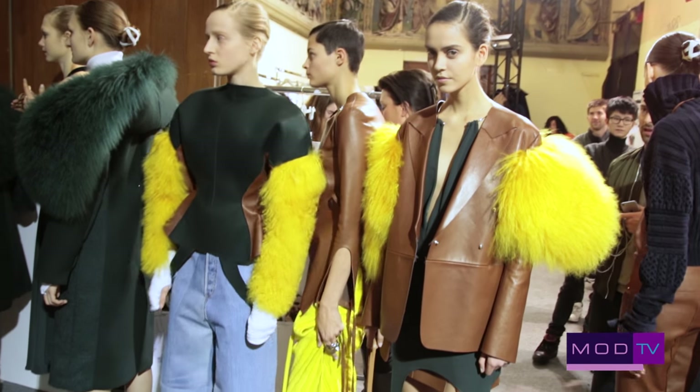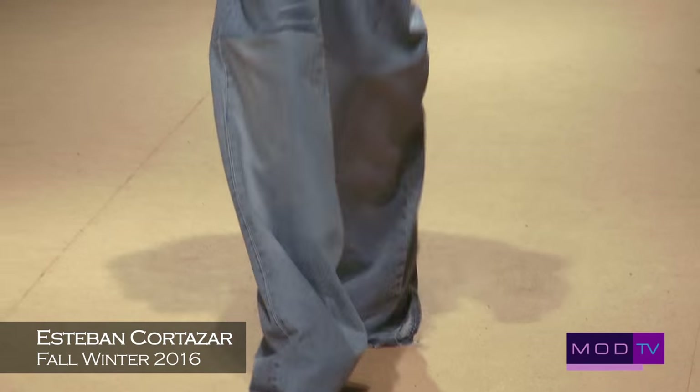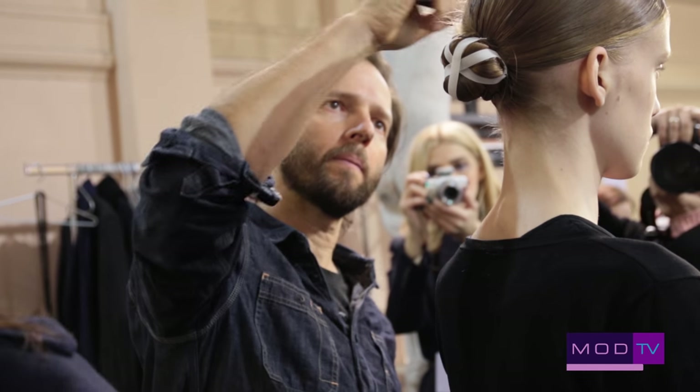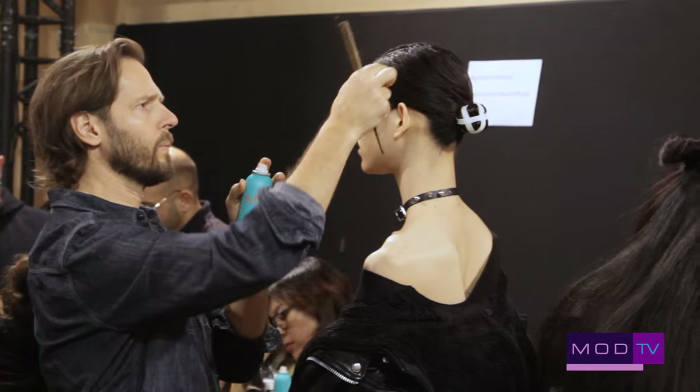They've got that fabulousness about them where the girls are combining something in denim and something in silk, velvet and leather with velvet internally. It's this woman where there's a little bit of restraint and then a little bit of looseness at the same time — there's that duality, and I think every woman has that.